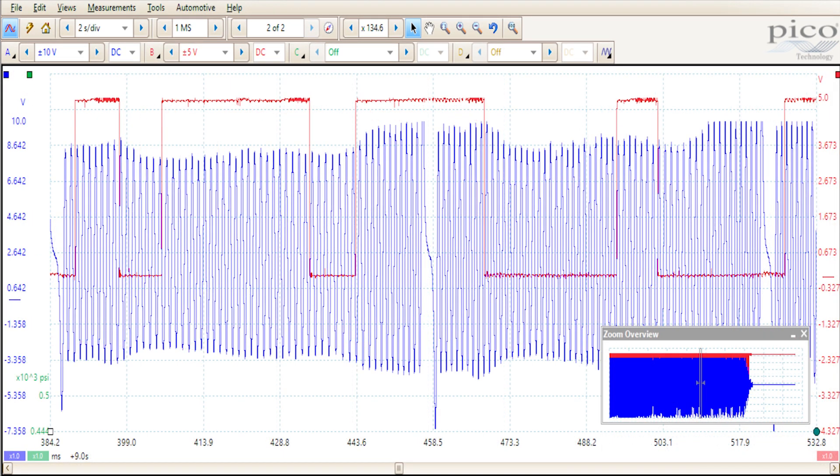This waveform was taken at idle, zoomed in a bit closer. Looking at the leading edge of that second big tooth and where the crank sensor notch is — that leading edge is way ahead from where it should be. We need a known good for reference, but from what I've seen on these engines, this is definitely off. It's always been the second leading edge on the cam waveform that lines up with the notch in the crank sensor waveform.